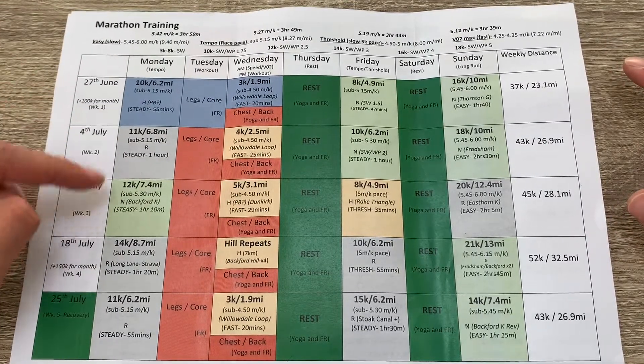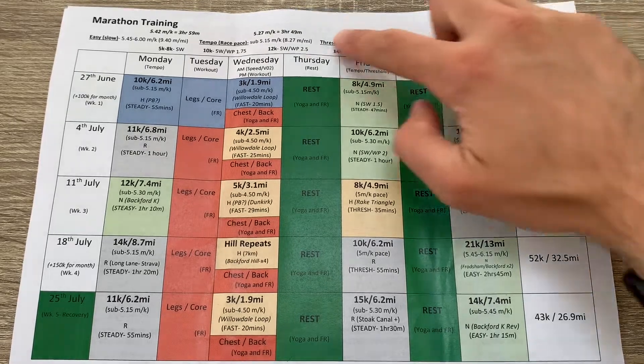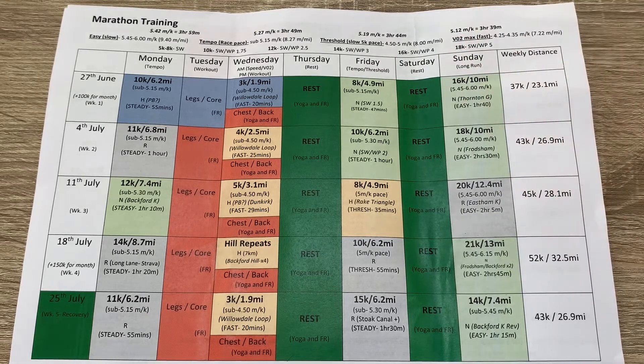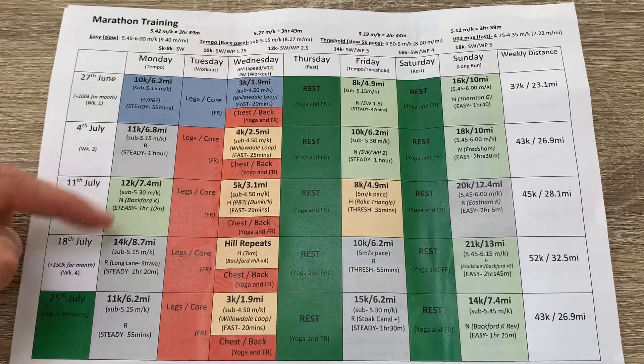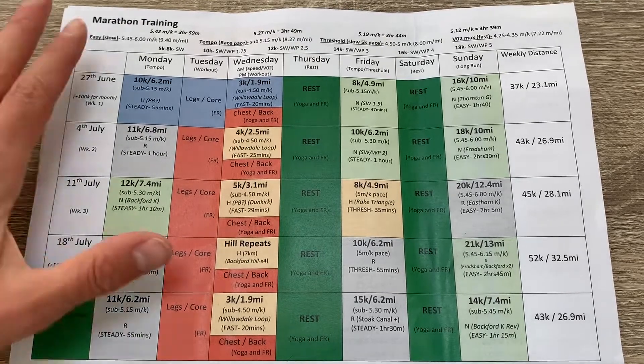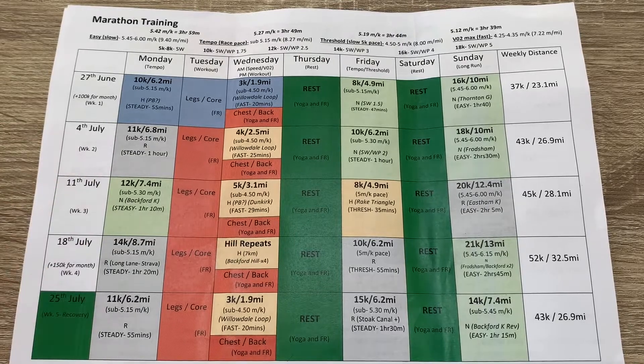Mondays are generally my tempo days, incrementing up distance wise, roughly at marathon pace — my marathon goal pace. My main goal is sub 3:40, which is 5:12 per kilometre, so those runs will generally be sub 5:15. There are a couple of reduced weeks where I ease off, but generally that tempo run is to run at marathon pace, slowly creeping up distance wise, just to get used to running at that pace and see what it feels like.